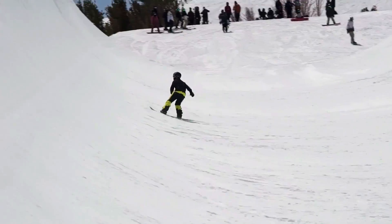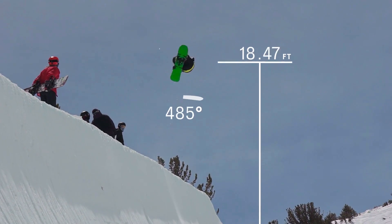Imagine somebody's going down the half pipe and they come off the side and you see them fly in the air, but you don't know how high they're going. We can probably get that a little bit later and tell you, but if you could have it in the moment — how much more engaging and exciting would that be for the audience that's watching it?